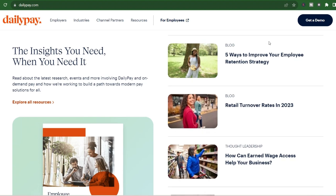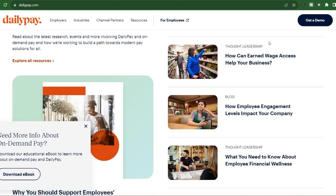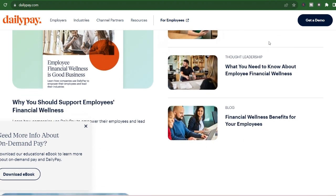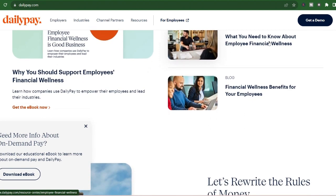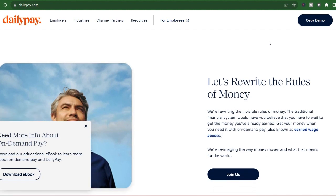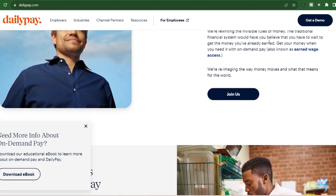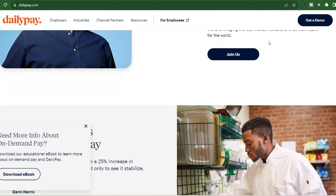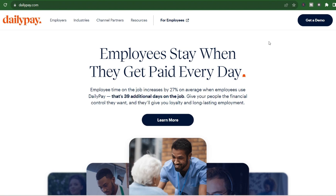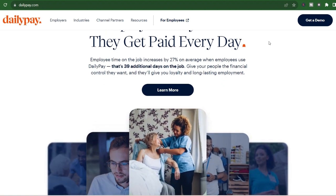Is DailyPay worth it? Ultimately, the decision depends on your individual circumstances. If you find yourself in frequent cash crunches and need immediate access to your earned wages, DailyPay could be a helpful tool. However, keep those $3.49 fees in mind and factor them into your budget. DailyPay might be a good fit for unexpected expenses like car trouble or a surprise medical bill, helping you bridge the gap to your next paycheck. It could also help you build up a small emergency buffer for unforeseen circumstances.